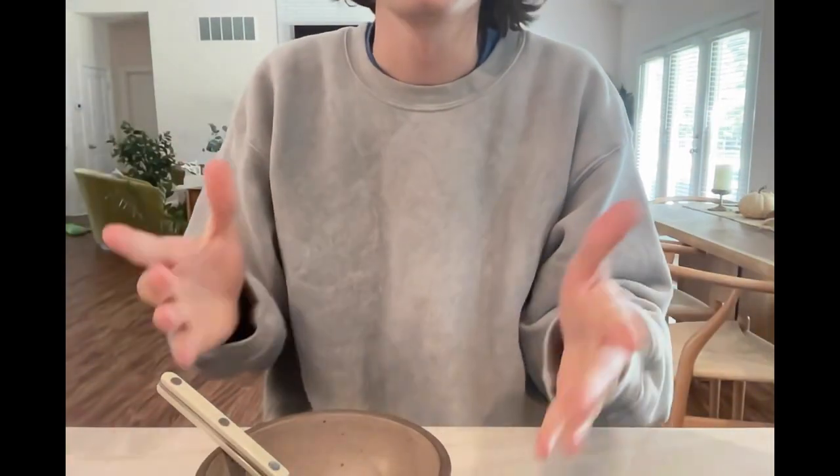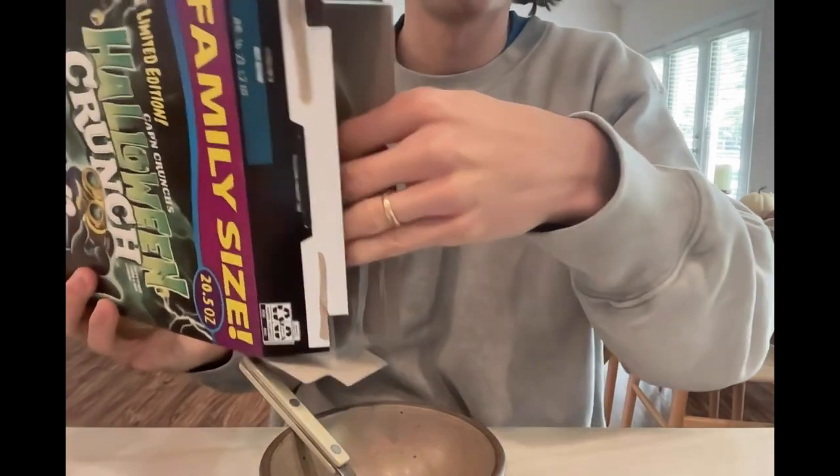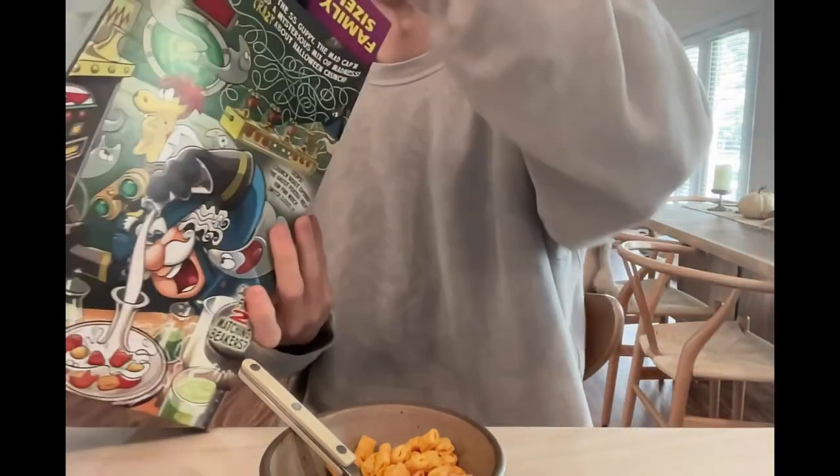Without further ado, let us pour the bowl of Cap'n Crunch. I poured the wrong way. One way you pour, you get more of the special Halloween-shaped treats. The other way you pour, you get more of the corn, which is what I got. Trying to counteract it now — it worked a little bit.